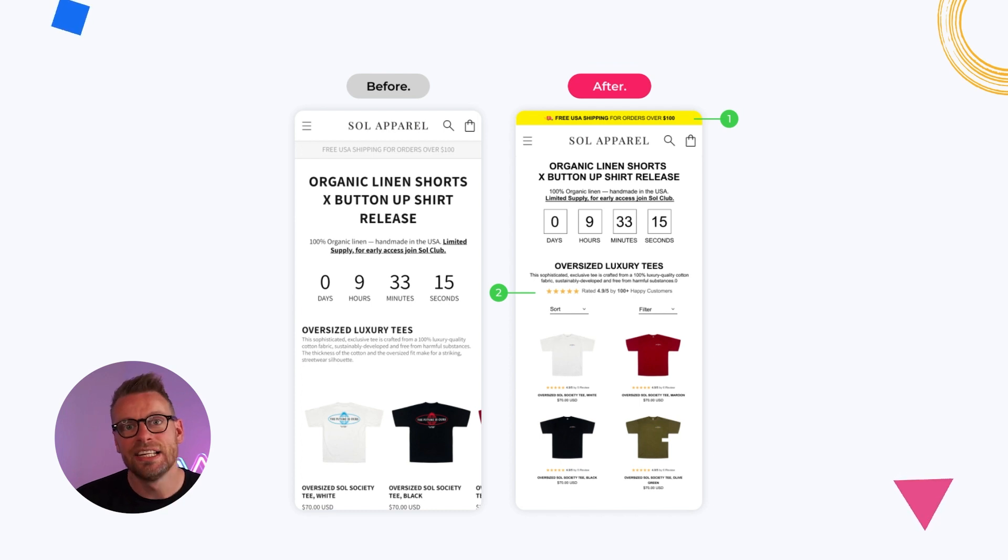Number two, we've added social proof to the collection page. Don't think that just because it's a collection page you don't have to show social proof — it's not only for product pages or the home page. Calling out a nice testimonial or the number of customers you've served on that collection page is really going to increase your add-to-carts. Number three, make it as easy as possible for people to filter and search for products. Filter and sort-by are 100% needed — don't neglect them on mobile; they're even more important there.